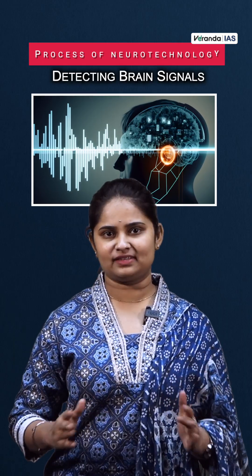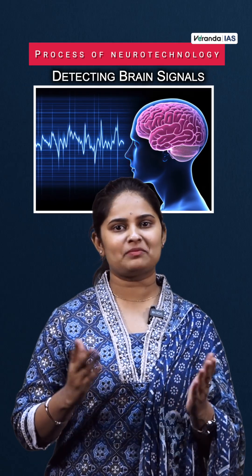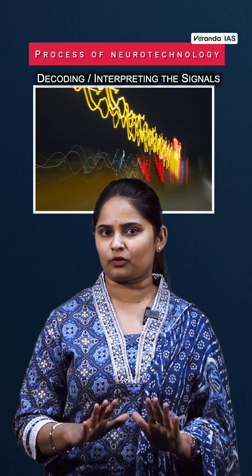What is the process of Neurotechnology? Firstly, detecting brain signals — the process begins with capturing the brain's natural electrical or biochemical signals. Next, decoding and interpreting the signals. The brain signals are quite complex and hence need to be processed.